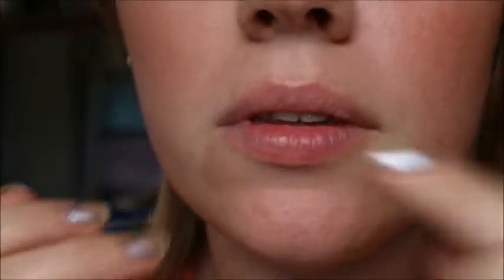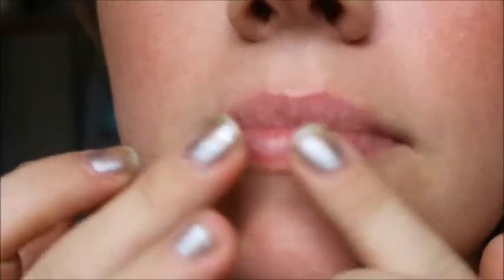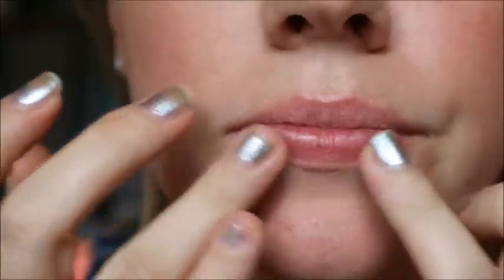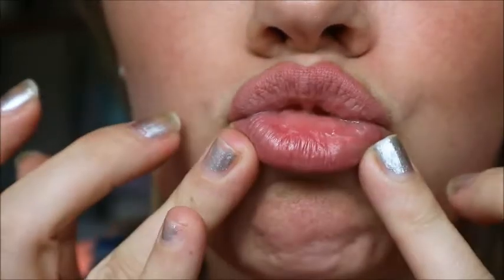It's been about 10 minutes and they are still completely smooth — there's no chappedness at all. So I'm calling that a win! I am really, really impressed with that considering how sore and chapped they were beforehand.